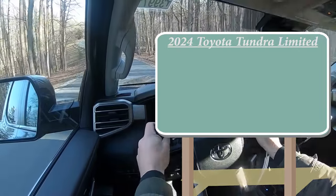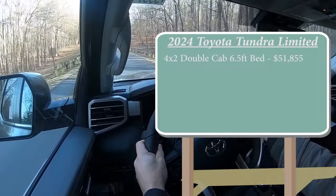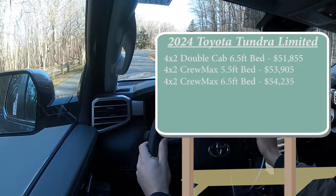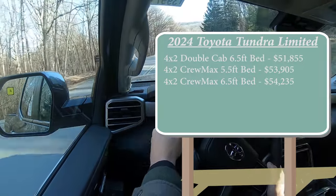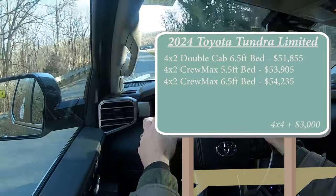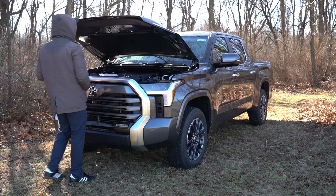There are several different configurations for the 2024 Tundra Limited. Pricing starts at $51,855 for the 4x2 double cab with a six-and-a-half-foot bed, and goes up to $54,235 for the 4x2 Crew Max with a six-and-a-half-foot bed. If you want the 4x4 configuration, simply add $3,000 to any of those prices.